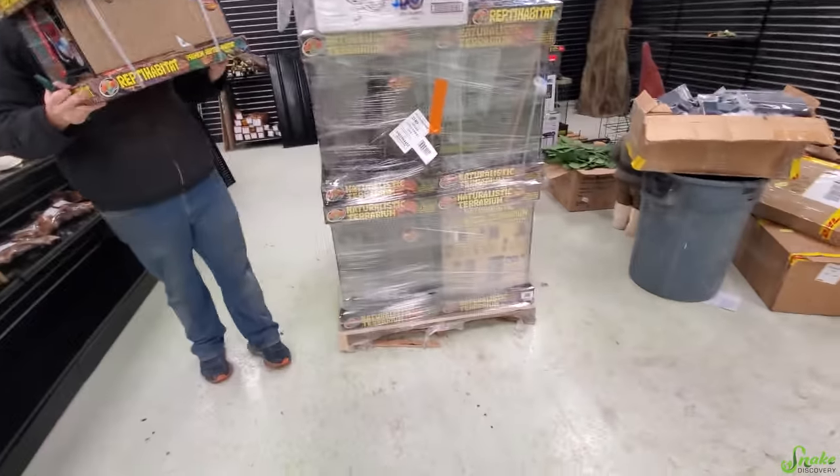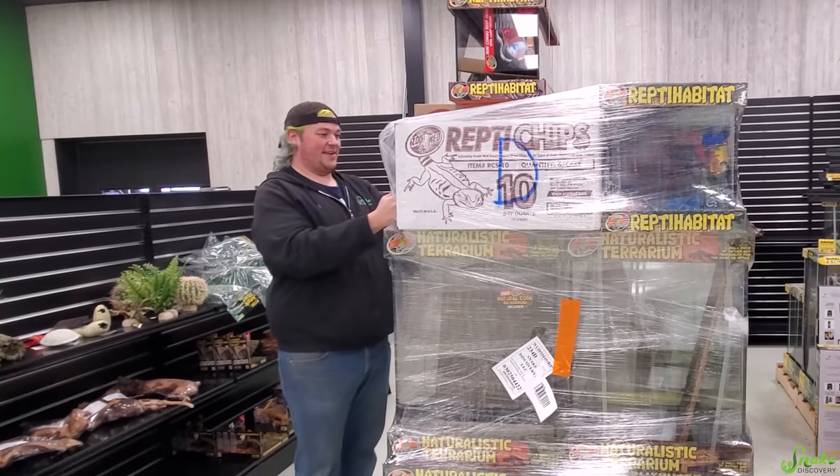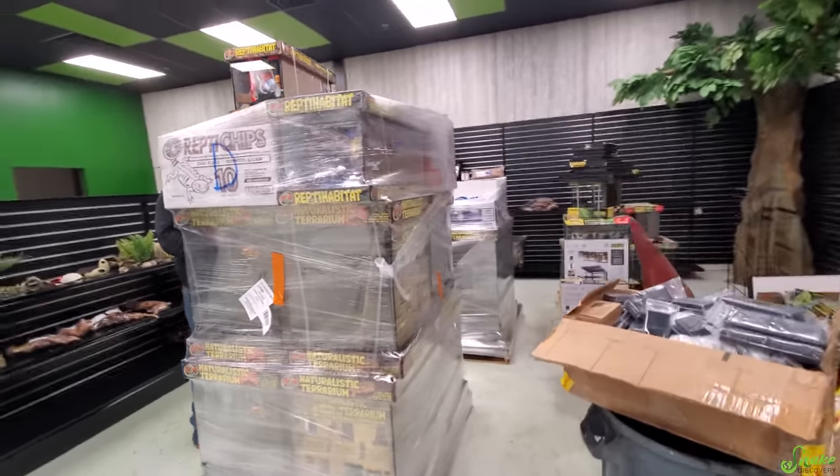We worked all day yesterday to clean up this area from BioDude products, and now it's back. I think we have to start inventory all over again.